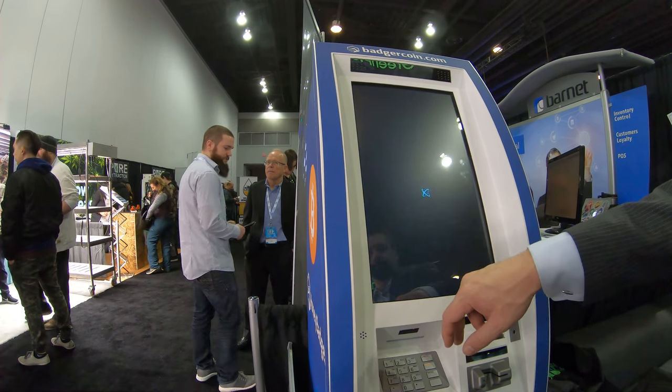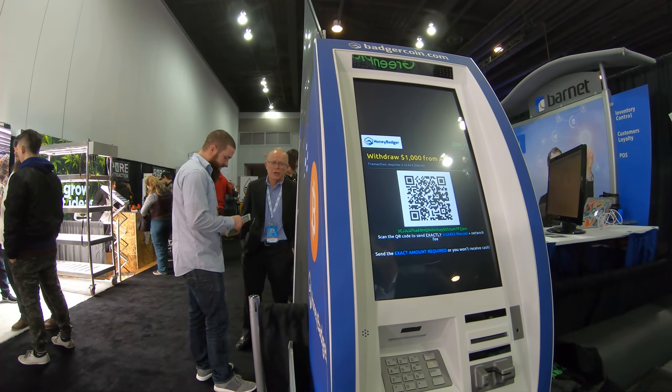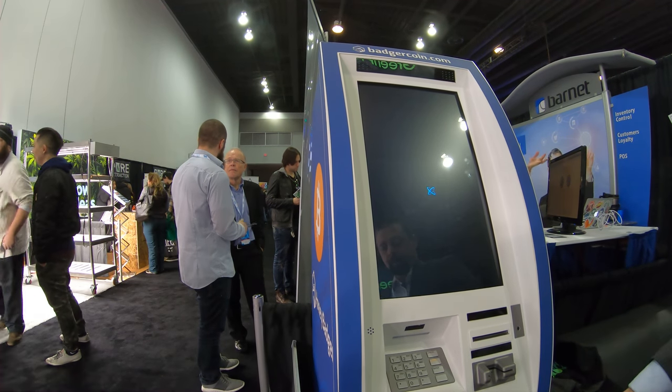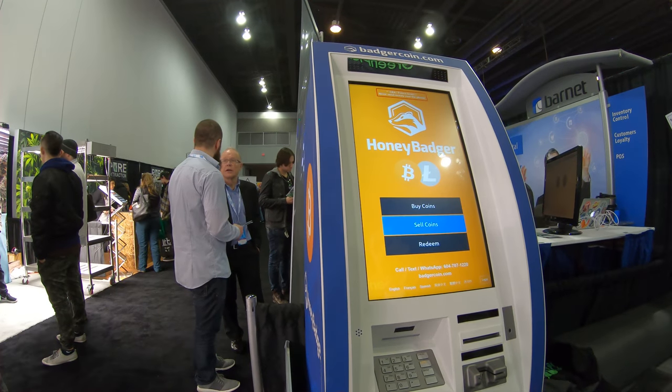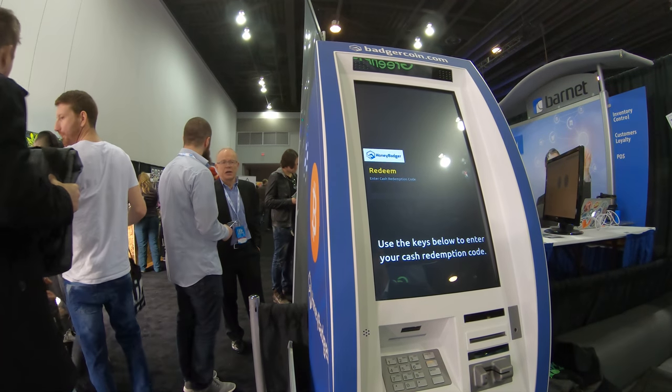Say I want to sell a thousand. Scan it, done. Gives you a little code. You wait for the transaction to validate. You enter your redemption code. The machine gives you cash.